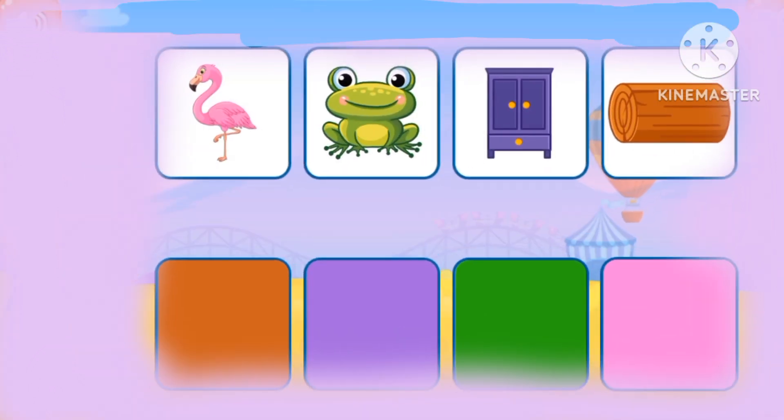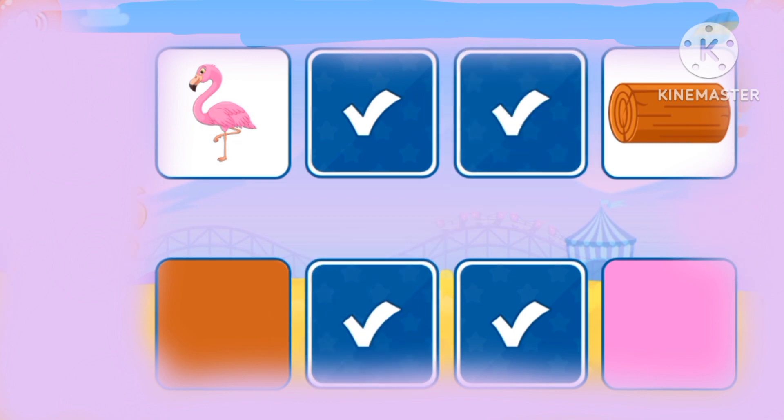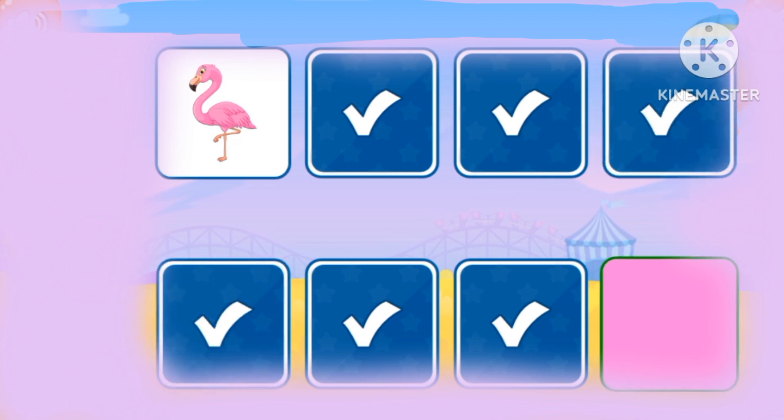Let's match the colors. Green, purple, brown, pink.